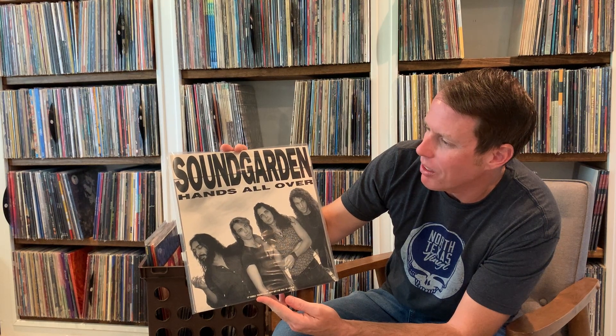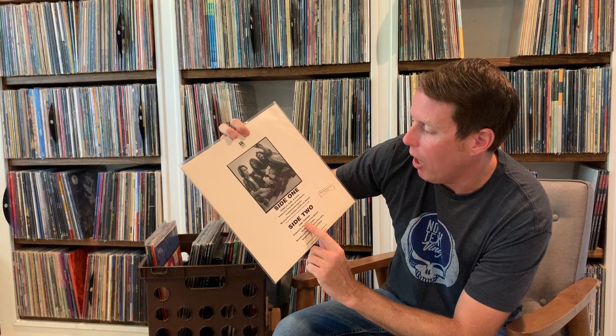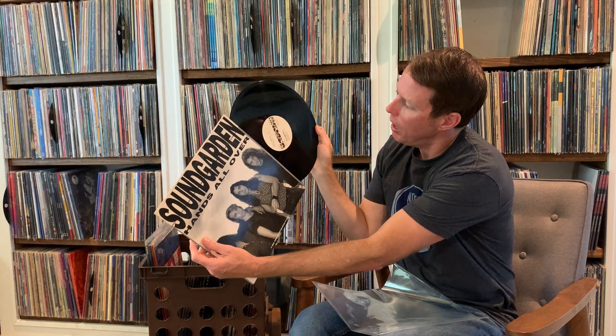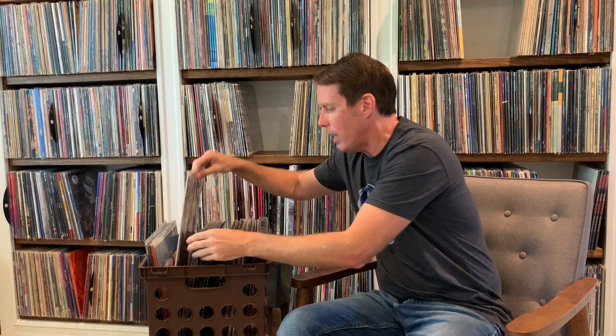Here's another classic promo photo. This is the single for Hands All Over, again off of Louder Than Love. It's got their cover of the Beatles' Come Together, which is awesome. This is a gold stamp promo, also came out in '89. Black vinyl, out on the A&M label. It's amazing that they were releasing these 12-inch promo singles still in '89 and '90 — it just shows you where we were at.